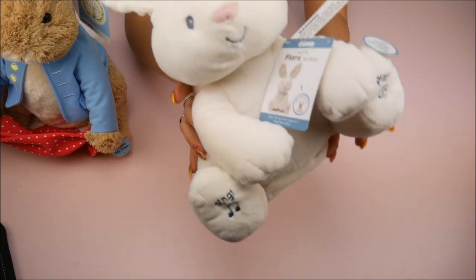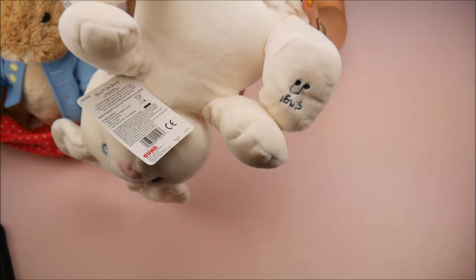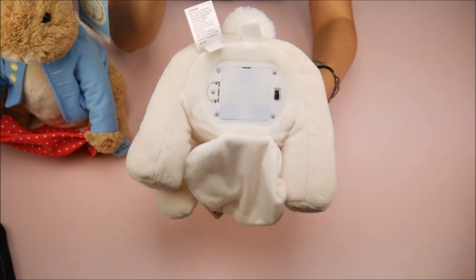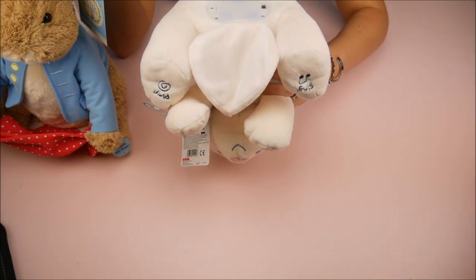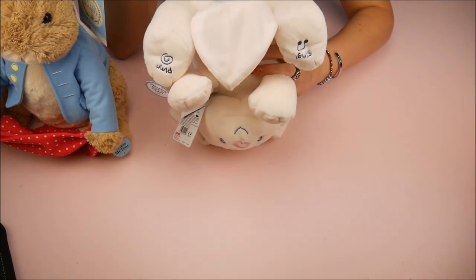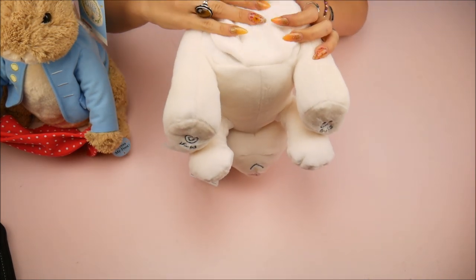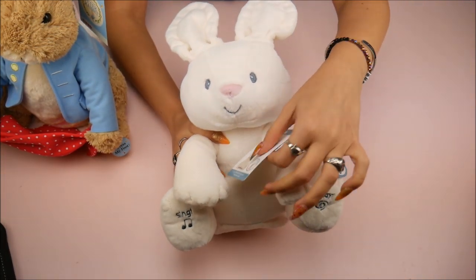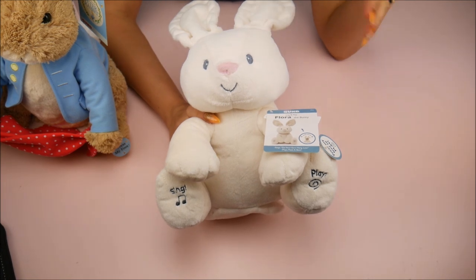That is so cute, and like I said, she's actually really really soft. Flora the Bunny does take batteries — let me pull this off to show you guys. It is velcroed at the bottom so you can change the batteries. There is an on and off switch back there, so if Flora's getting a little too chatty and you want some quiet time, you can turn the off button.